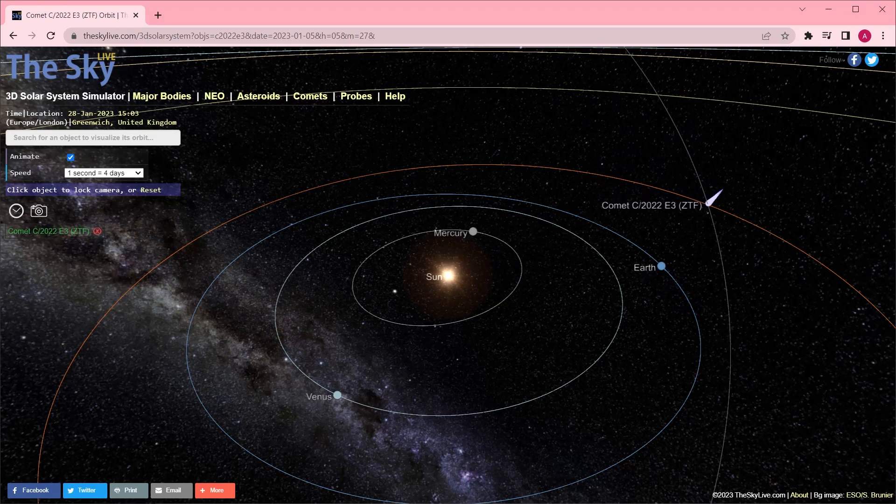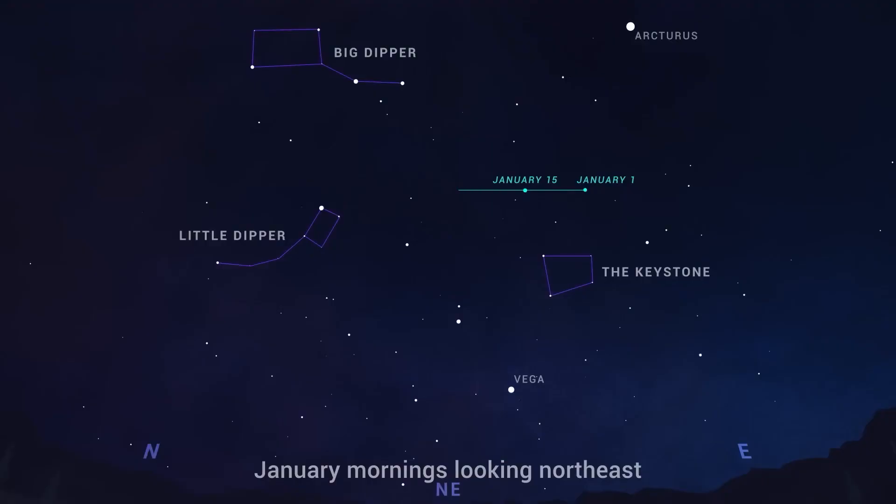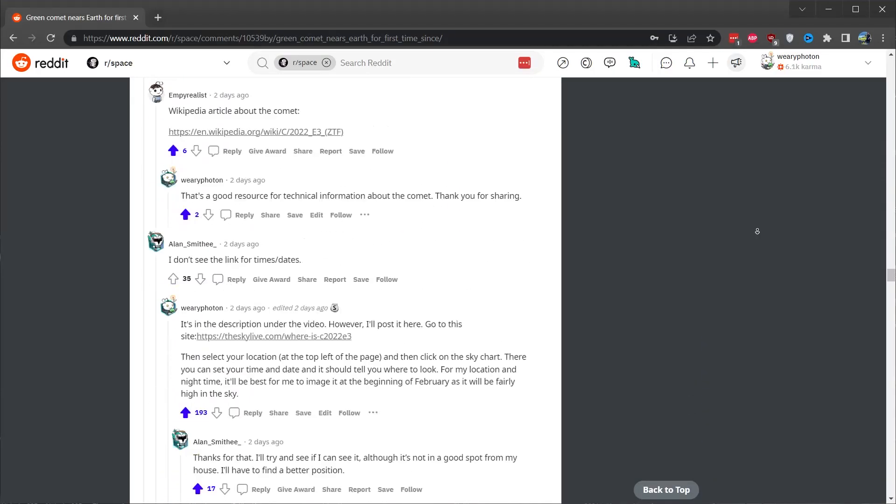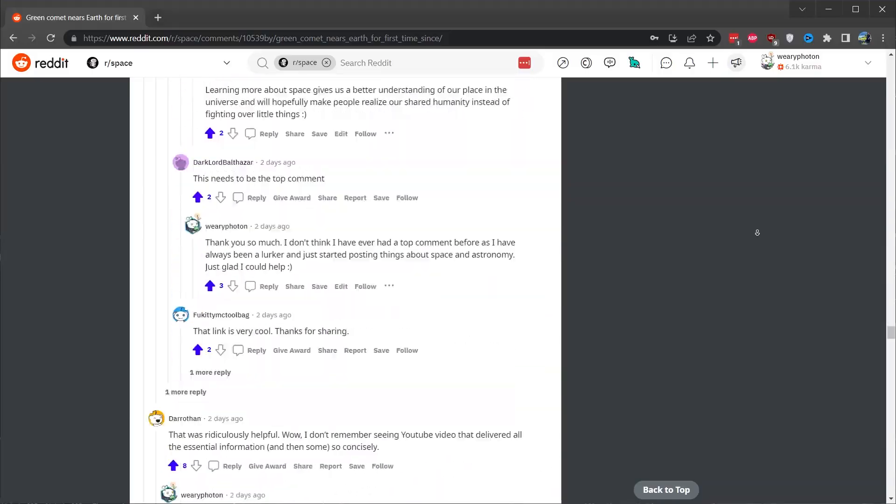Hi everyone. I'd recently posted a video about the new Comet C/2022 E3 that'll be visible in late January or early February 2023, and I'd received quite a few comments both on this YouTube channel as well as various other sites asking questions about it, and also asking what the best time would be for viewers to be able to see this comet.